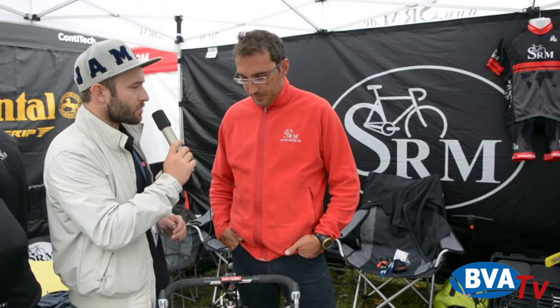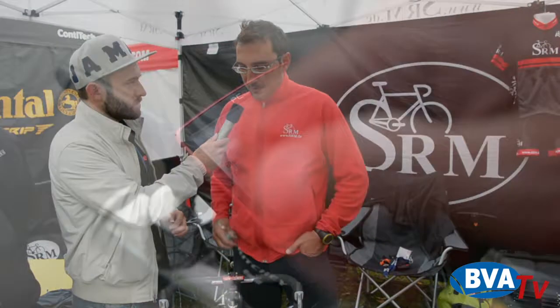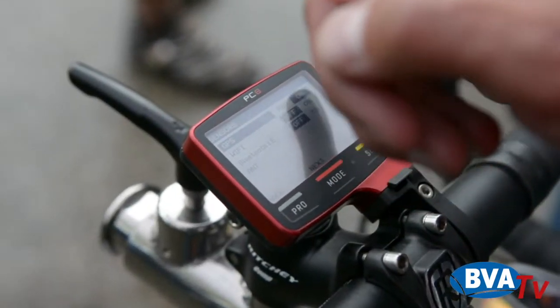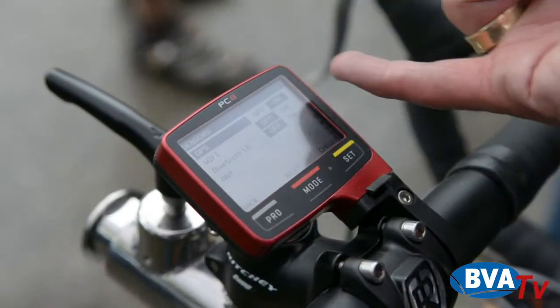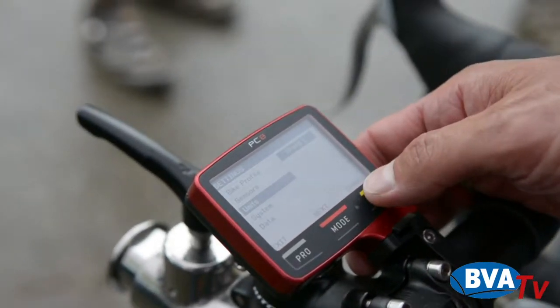Wie kann ich den Bildschirm konfigurieren, oder was für Möglichkeiten habe ich da? Du kannst bei uns jetzt den Bildschirm frei konfigurieren. Das Display ist etwas größer geworden. Es gibt jetzt auch nur noch ein Aluminiumgehäuse, weil das einfach höherwertiger ist als das Plastikgehäuse. Preislich wird es nur etwas teurer sein als das PC7 – geplant ist ein Verkaufspreis von 650 Euro plus Mehrwertsteuer.